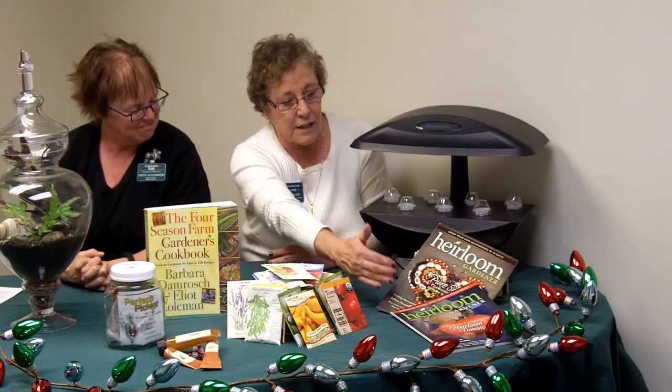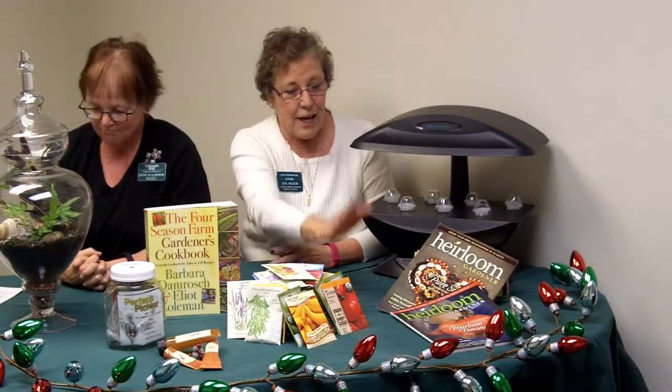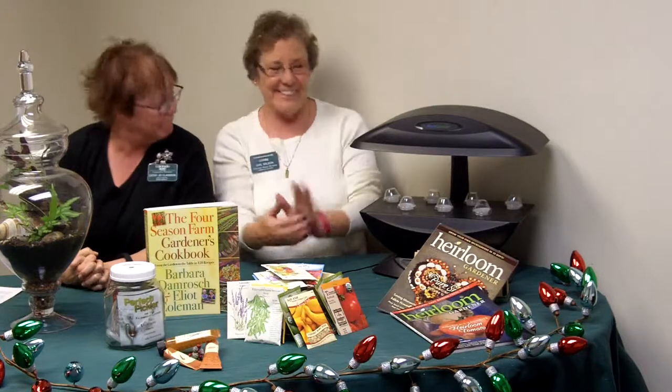Wintertime, they may not get to garden as much as they want, but they sure can read about gardening. This is a magazine that comes out four times a year called Heirloom Gardening, and it comes from Baker Creek Seed. You can find it online — $15 for four issues — at rareseeds.com.